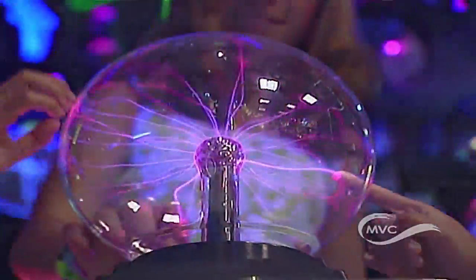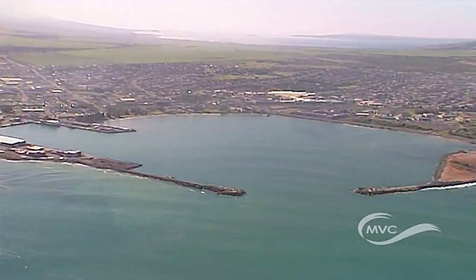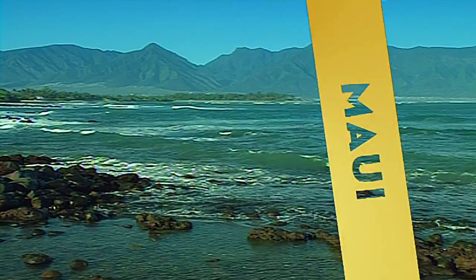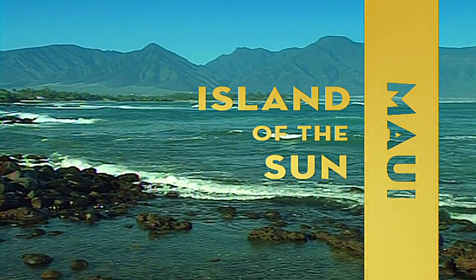Whether you're out for fun, shopping, are interested in culture, or local history, Kahului has so much to offer. Perhaps Kahului should be your dream city, too. Stay tuned for more Maui Island of the Sun.